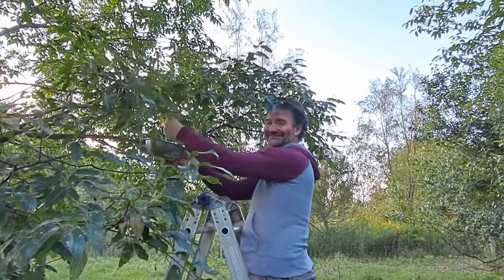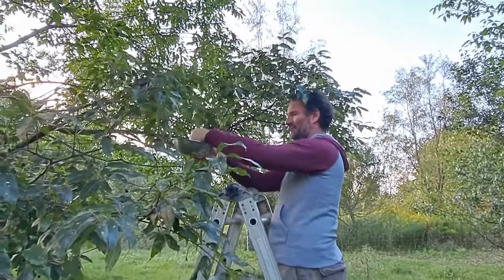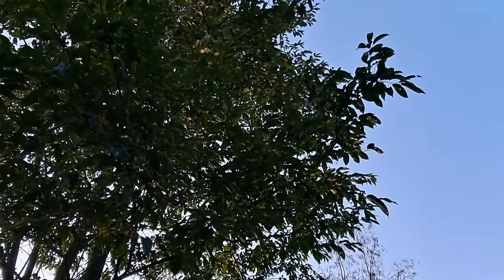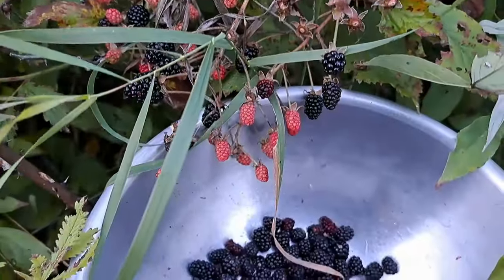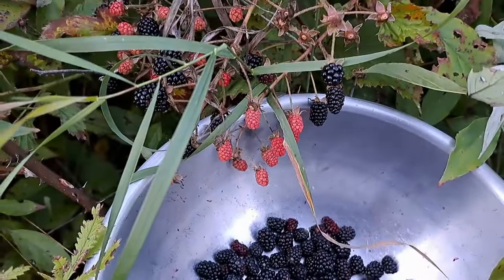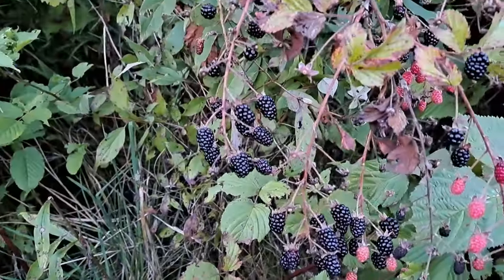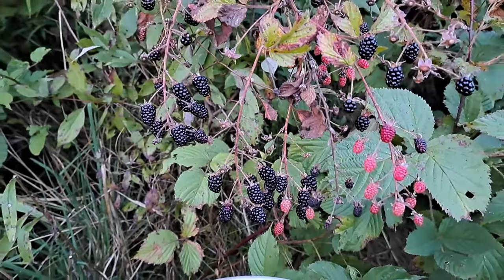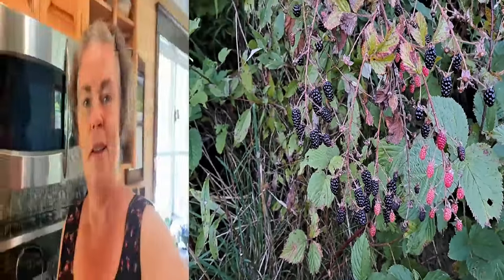We are in the final week of the Every Bit Counts Challenge and we're still picking berries — cherries to be exact, but we're going to go for some blackberries again after these. Hopefully get to some more cherry syrup this week. These berries are still pumping it out — look at that little patch I'm picking from. That's why we're still picking: every bit counts.